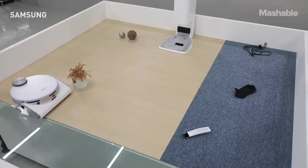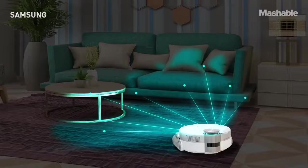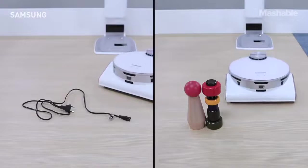There's also JetBot 90 AI+, a vacuum cleaner bot that can determine the optimal cleaning path. It can clean all those small corners while also using LiDAR and 3D sensors to avoid objects it encounters along the way.